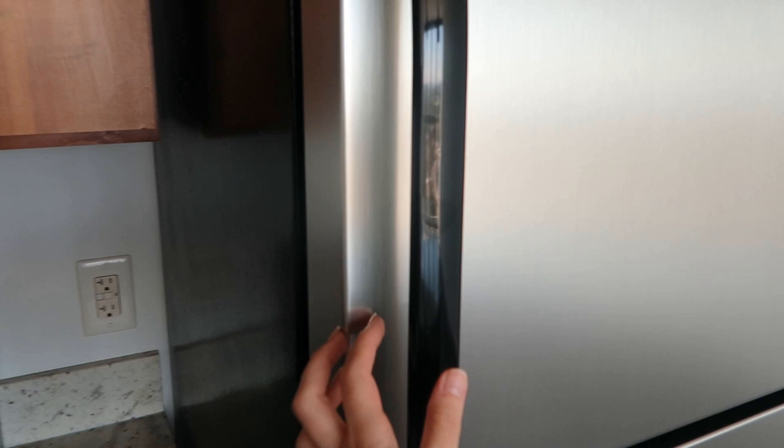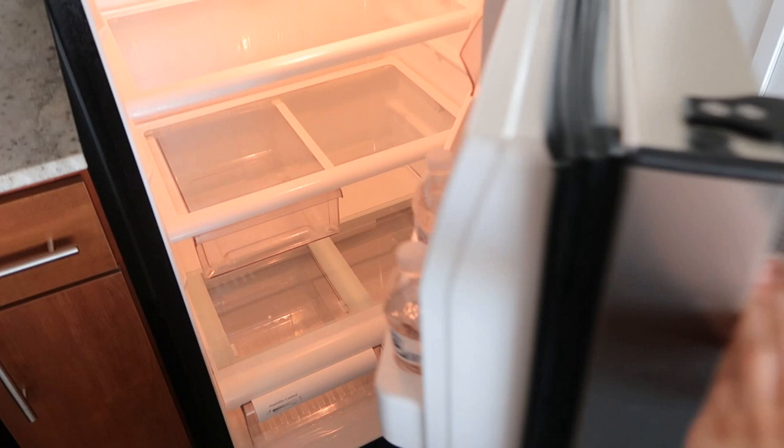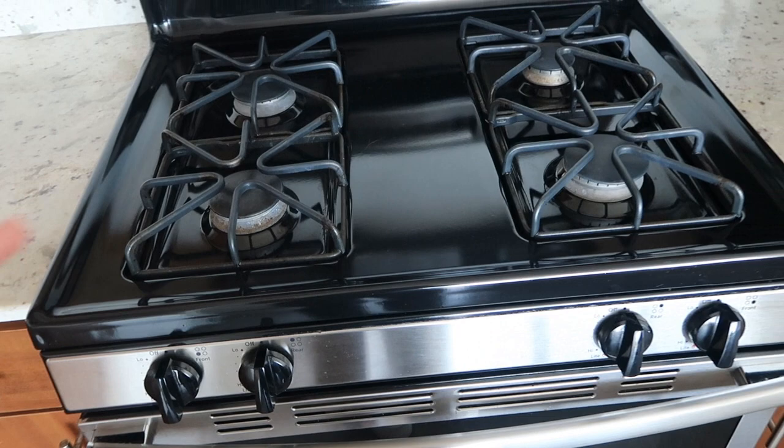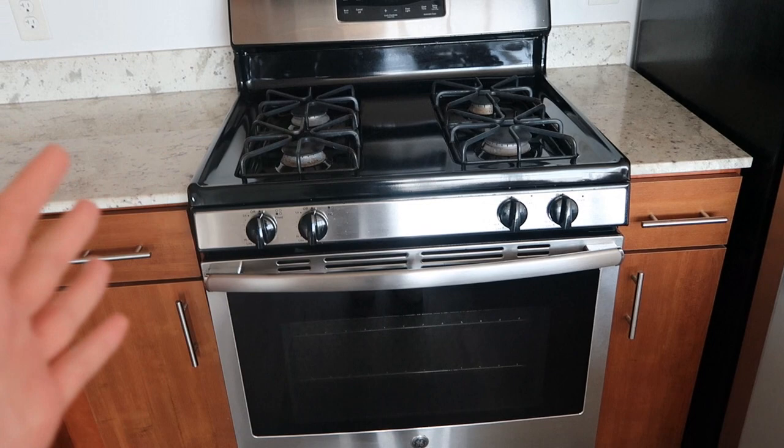We got some white granite countertops — they're really pretty. In the kitchen we have your classic fridge, and we actually have some LaCroix in there because they gave us some snacks and drinks as a little welcome gift for our new apartment. It was sitting on the counter when we walked in, so that was super nice of them. And then over here we have a gas stove, which is something I just freaking love about this apartment.